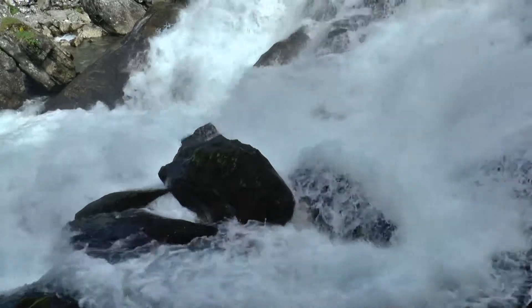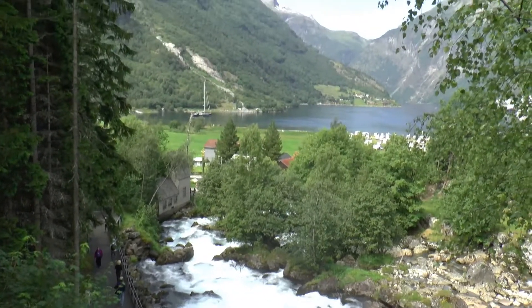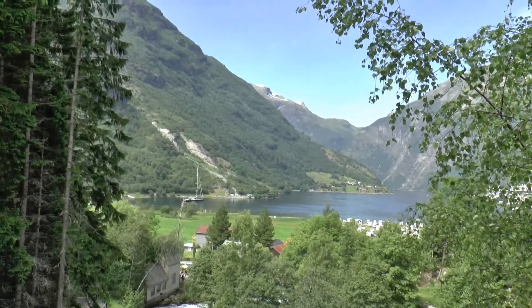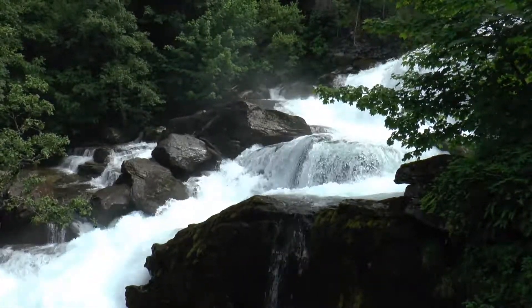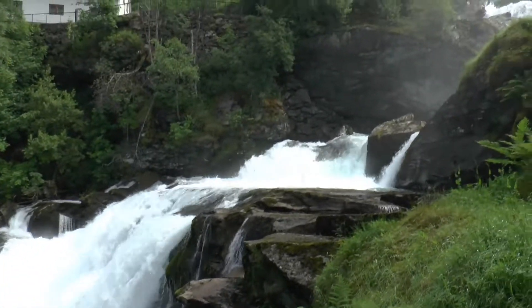This was our fourth visit to Geiranger, but we never tire of its beauty. In all our previous visits we've somehow never been on the waterfall walk, so we decided to do it this time. Formed from the melting snows at the top of the 5,000 foot mountain, the river crashes down the mountainside before rushing into the fjord.